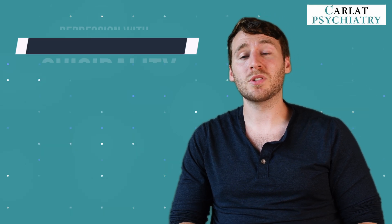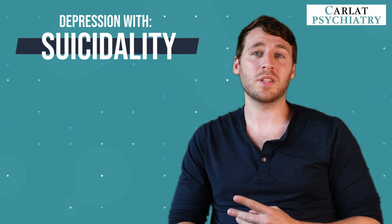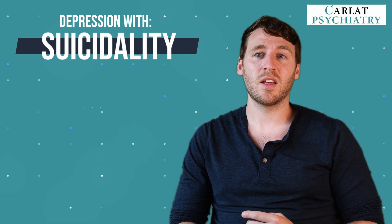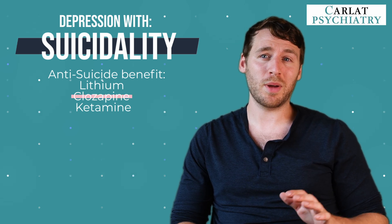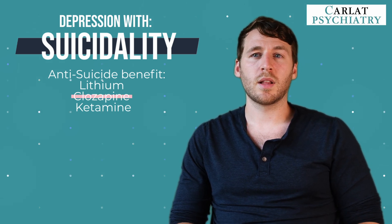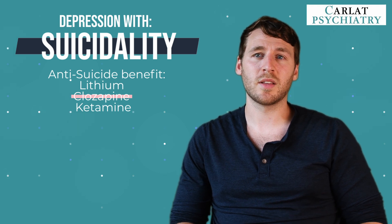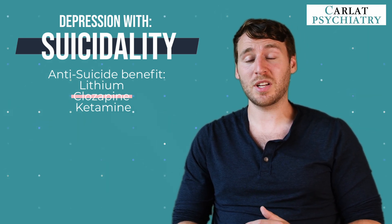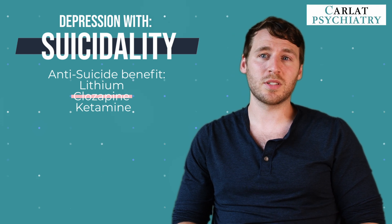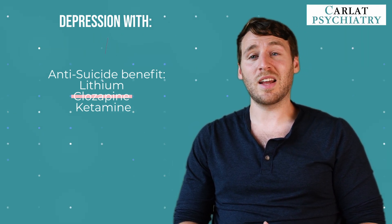First, we're going to look at depression with suicidality. There are three psychiatric medications with potential anti-suicide effects: lithium, clozapine, and ketamine. For depression, we're thinking more about lithium and ketamine. Lithium has better data regarding long-term anti-suicide effects, whereas with intranasal ketamine we're thinking more about rapid action with effect within a few hours. IV ketamine may work just as well, with effects seen even after a single dose.